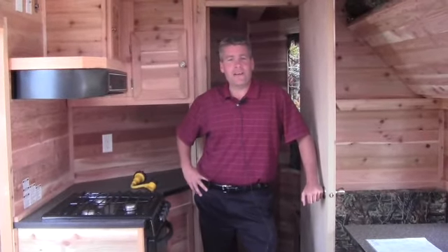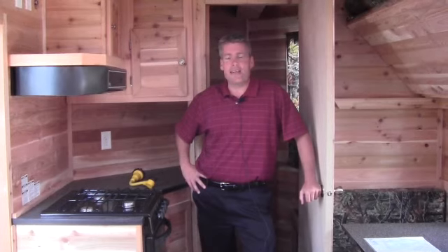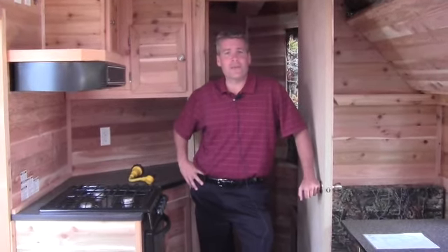If you're interested in this camper, just give me a call at 218-391-ANDY. I would be happy to help you. Thanks for watching and I hope this video helped.